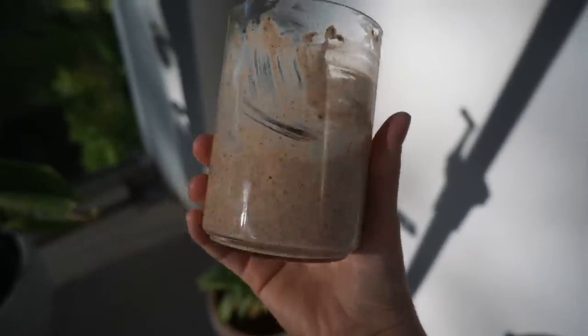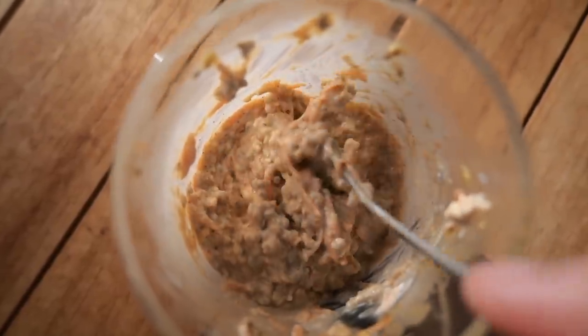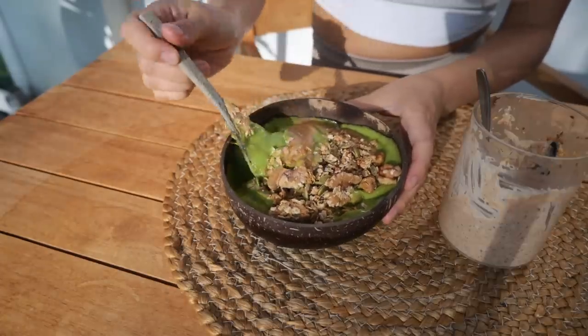I also had some leftover overnight oats, carrot cake flavor — it was delicious. I had it because I took a photo for the app. So yeah, that's my breakfast.